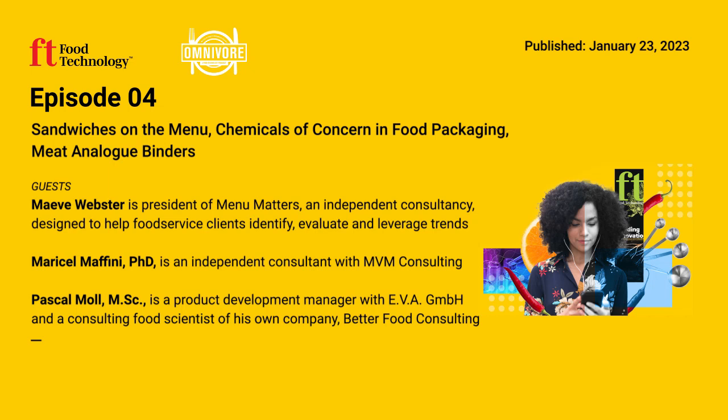Truth be told, sandwiches have always been the workhorses of restaurant and food service menus. But with inflation driving food costs higher than ever, sandwiches are stealing the spotlight. Food Technology's Kelly Hensel recently chatted with consultant Maeve Webster about all things sandwiches and why they're getting so much love, both from consumers and food service operators.